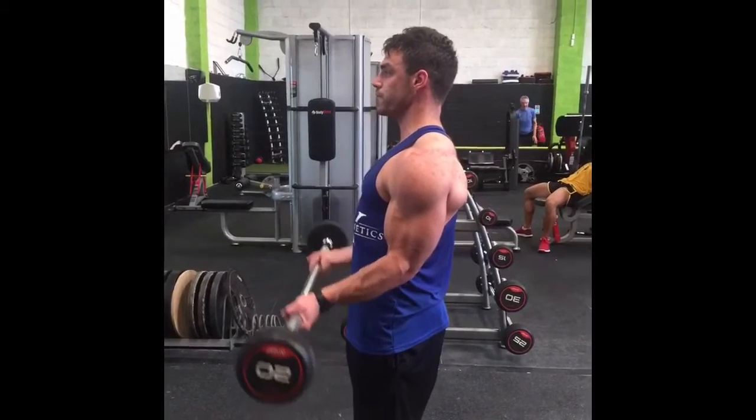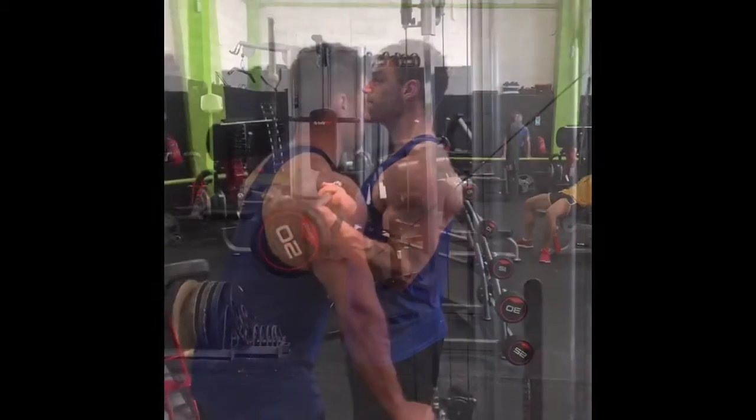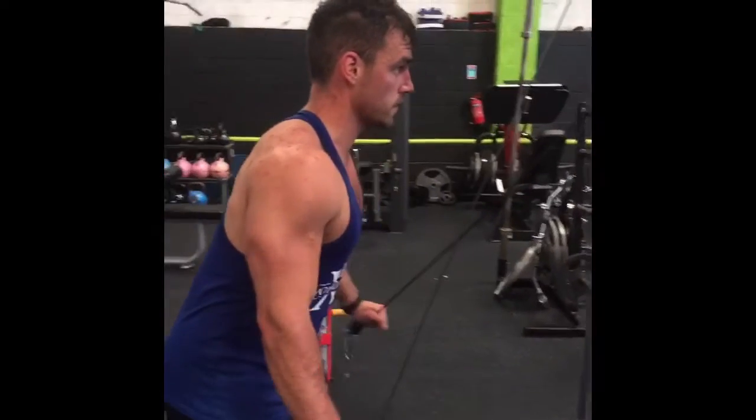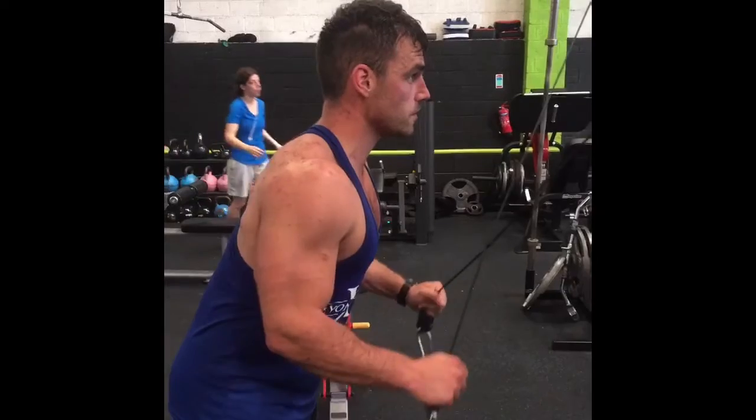Just a couple of sets — four sets on chest, three sets on biceps, and then three sets on triceps to finish. As I said, the main idea of today's workout was just to get a fat loss high intensity workout, which you'll see now in a second.